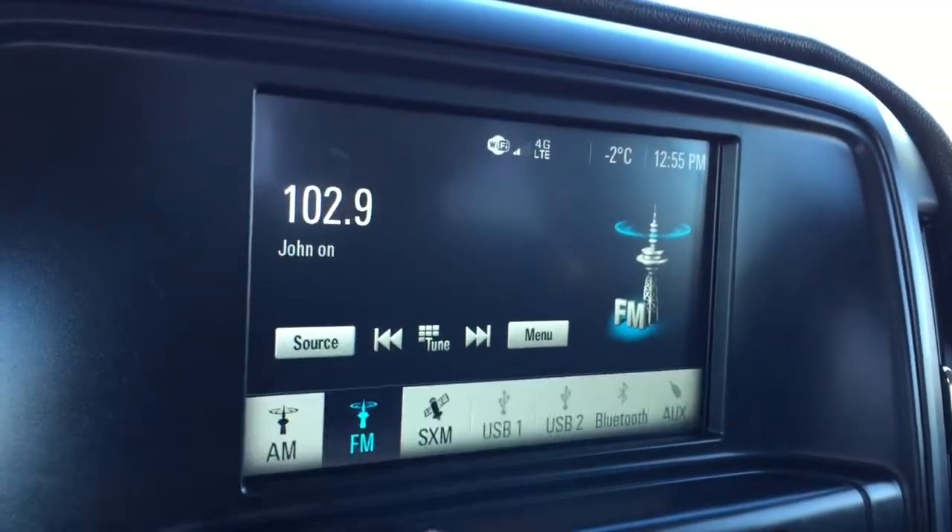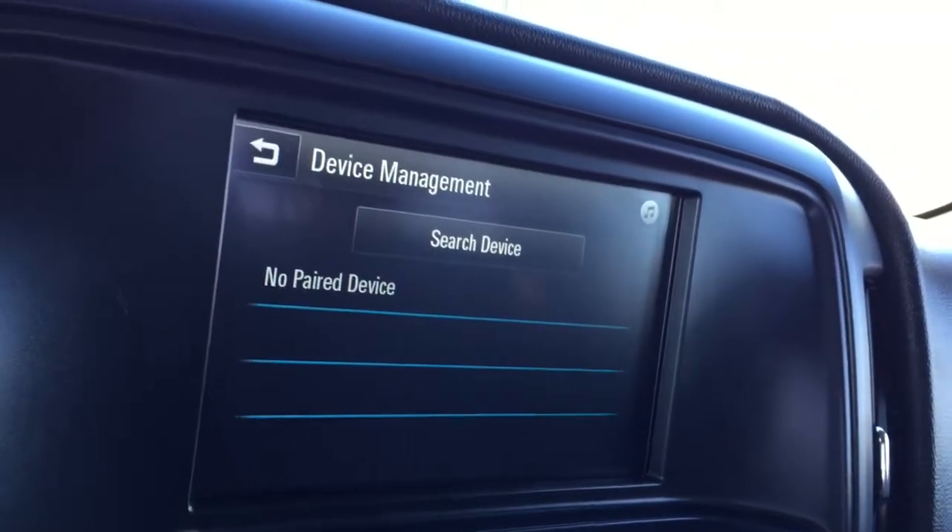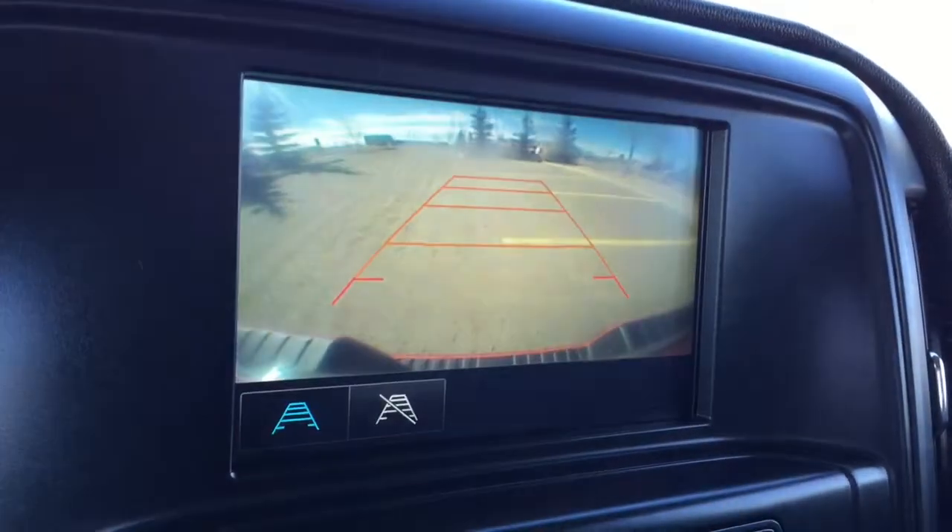We also have AM and FM radio, Sirius XM satellite radio, Bluetooth phone connectivity, and a backup camera.